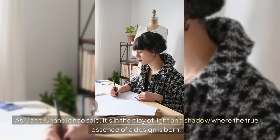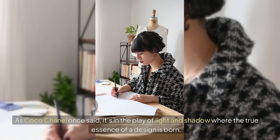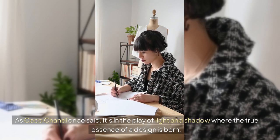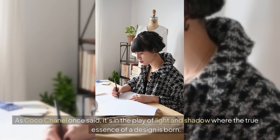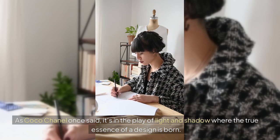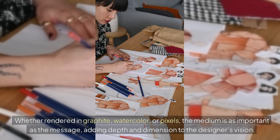As Coco Chanel once said, it's in the play of light and shadow where the true essence of a design is born. Whether rendered in graphite, watercolor, or pixels, the medium is as important as the message, adding depth and dimension to the designer's vision.